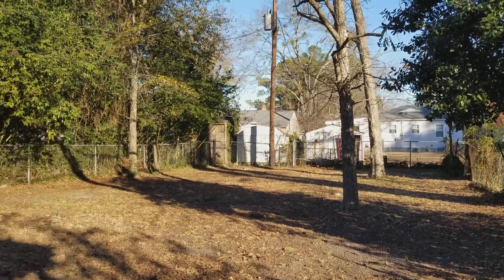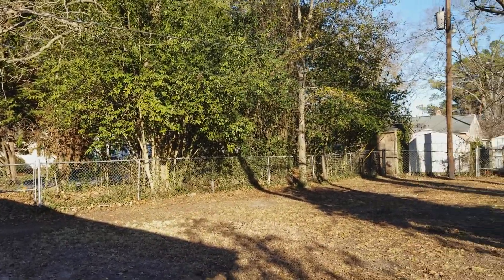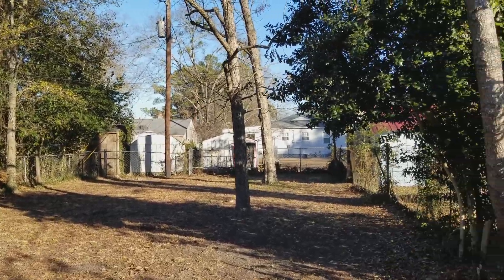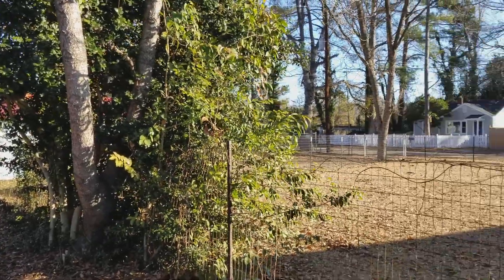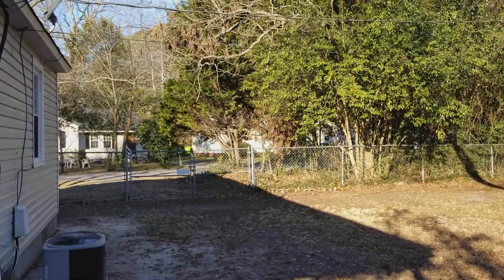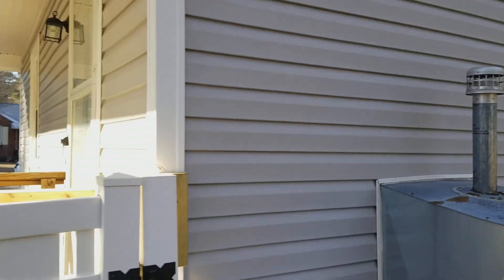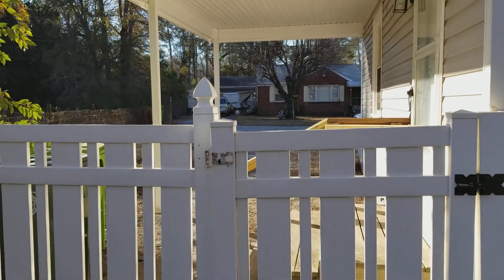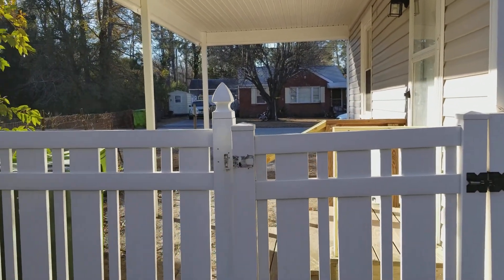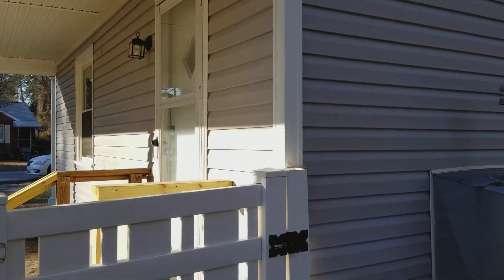We are now in the backyard. It's a pretty good-sized backyard and it is fully fenced in. You have one entrance to the gate on that side and then another one right here where the carport is as well. You also have a side door that leads into the kitchen.